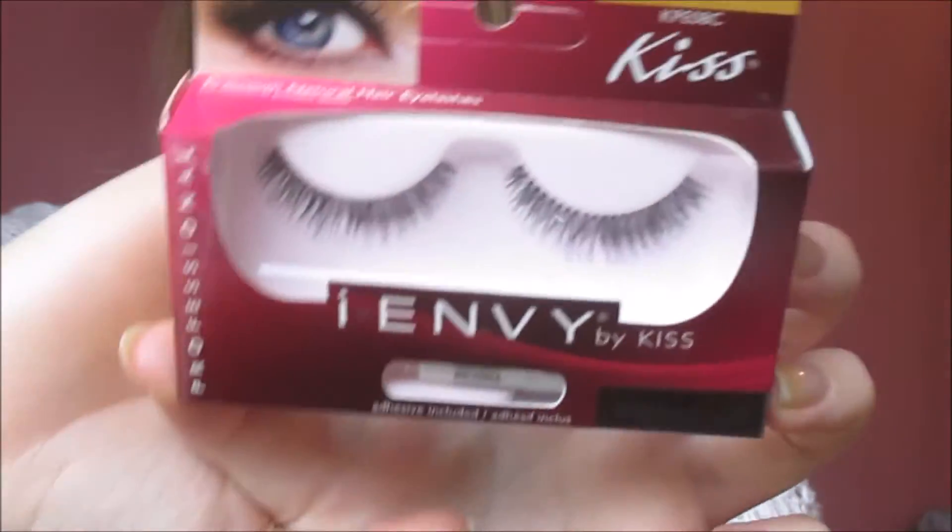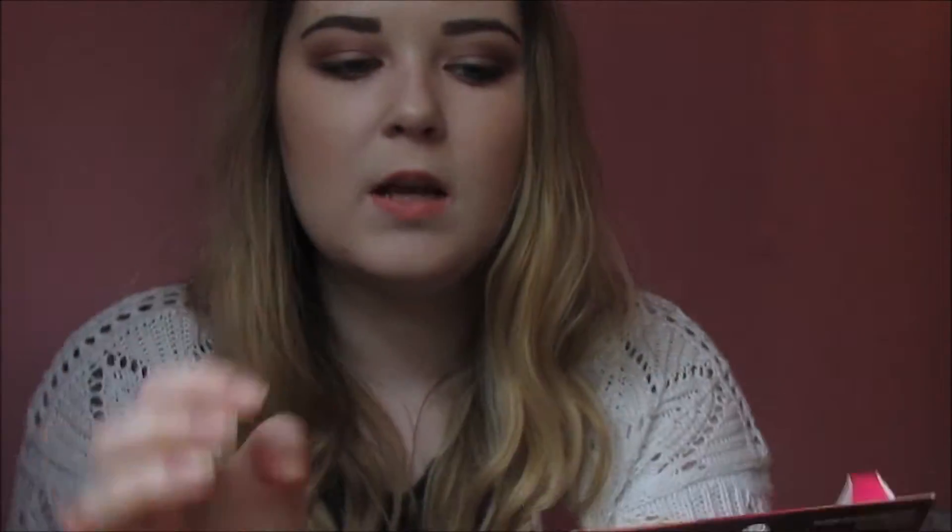My next favourite is these Kiss Lashes in Eau Naturel. You can get these in Penneys — they're like 3 euro or something along those lines. I've just been using these constantly lately. I find they're really nice for daytime and night time, really easy to apply, and I tend to get about five or six uses out of them. They're only 3 euro so I just picked up a new pair yesterday — I really like these.